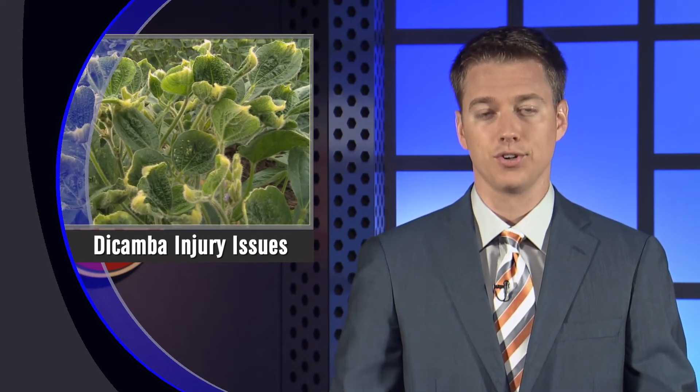This is unfamiliar territory in that there's no definite idea of potential yield hits due to damage. Further, crop insurance doesn't cover chemical injury — only losses from drought, flood, or other natural disasters.